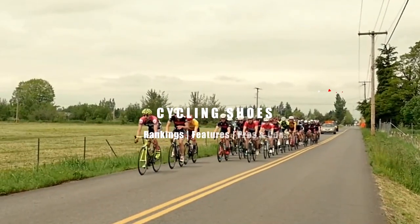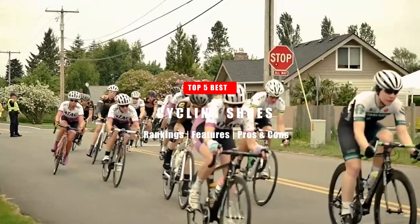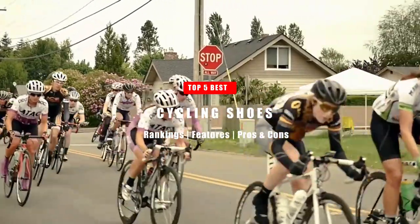In today's video, we are going to take a look at the top 5 best cycling shoes. Let's get right into it.